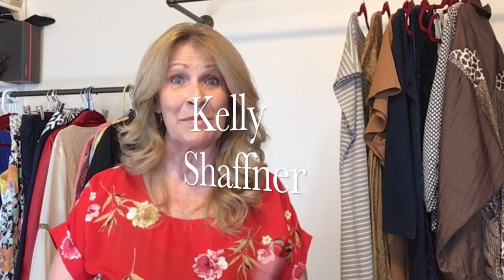Hi everyone, Kelly Schaffner here. Welcome to my channel. If you're new here, I am so glad that you have joined me for a thrift haul. Today's video is a thrift haul.